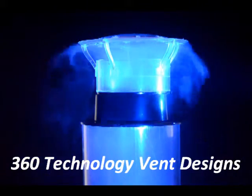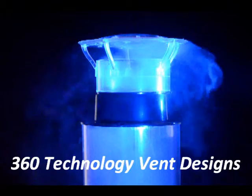Welcome to 360 Technology. We manipulate wind. Non-mechanical vents are called passive — we don't use that term. Ours is very much the opposite. We call it active venting.